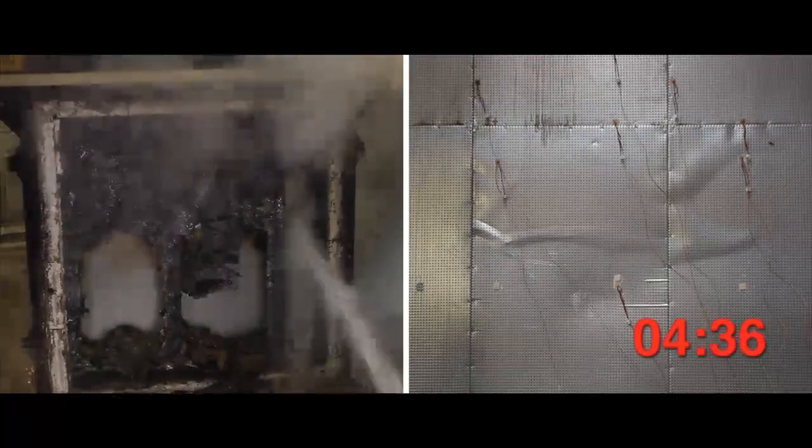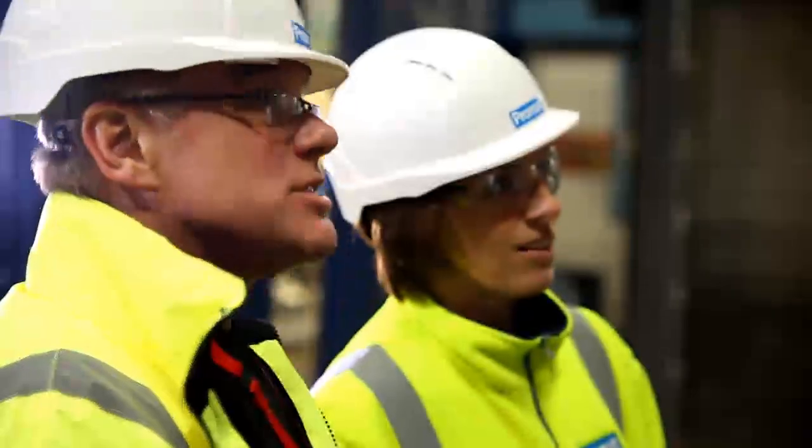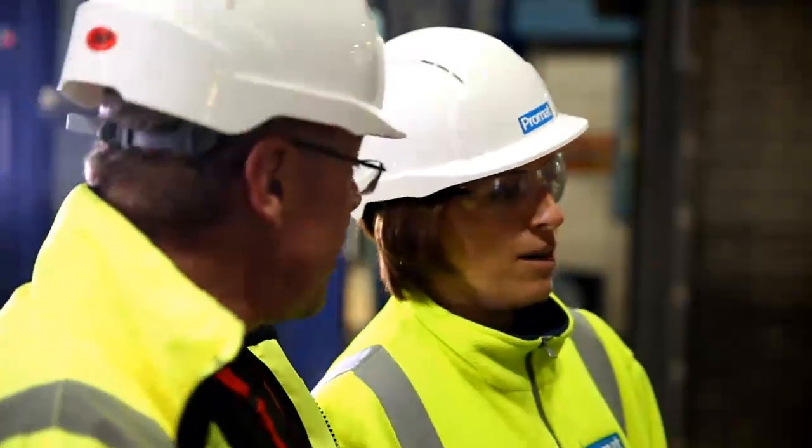After being subjected to the intensity of four-hour fire resistance, impact and hose stream testing, Durasteel maintains its integrity and exceeds the test requirements — proving again that Durasteel, supplied by its licensed installers, is the choice in fire protection engineering.